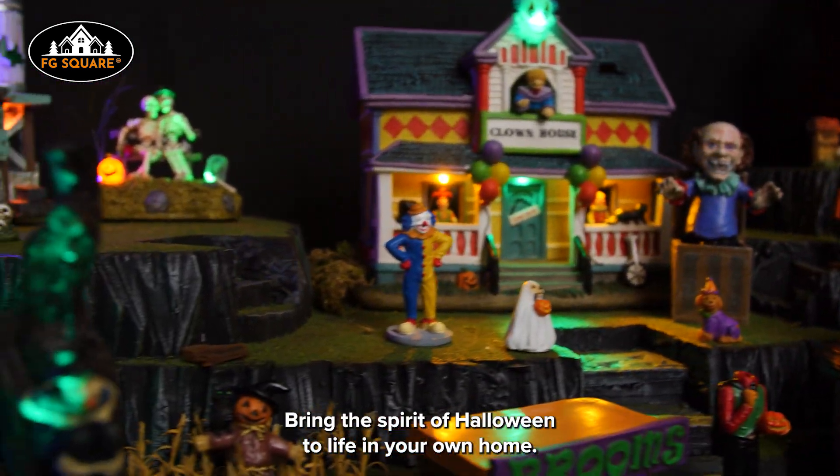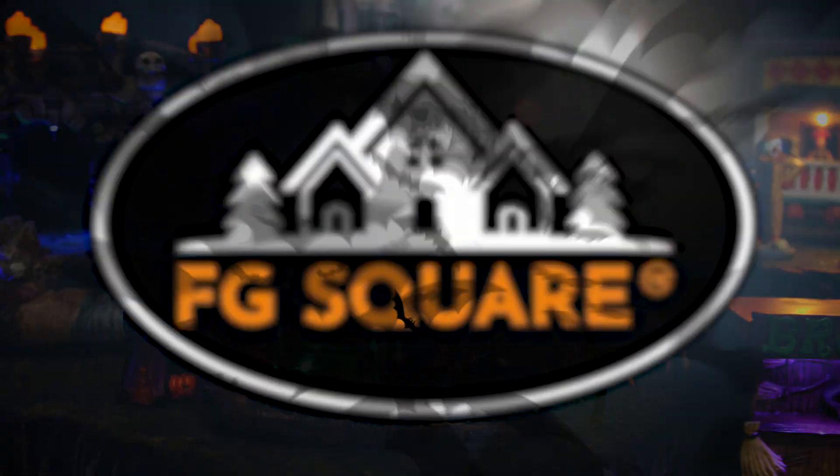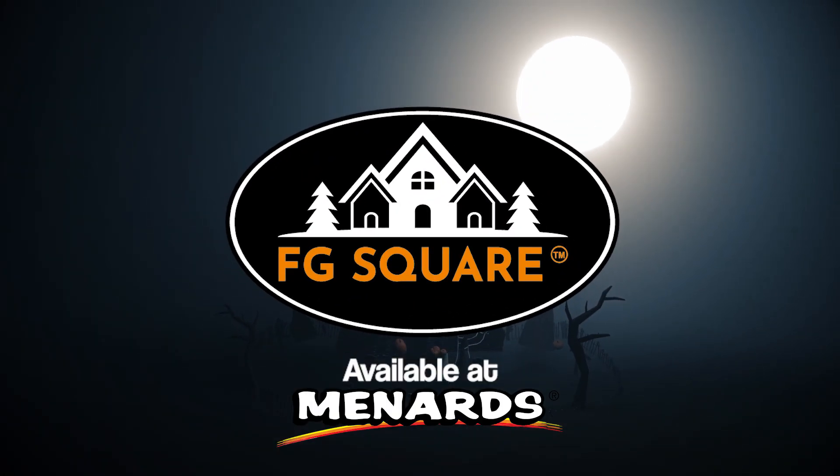Bring the spirit of Halloween to life in your own home. FG Square Villages, available at Menards.